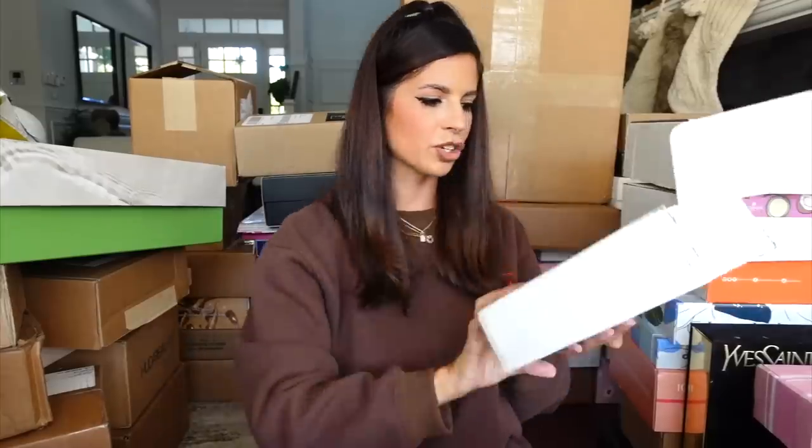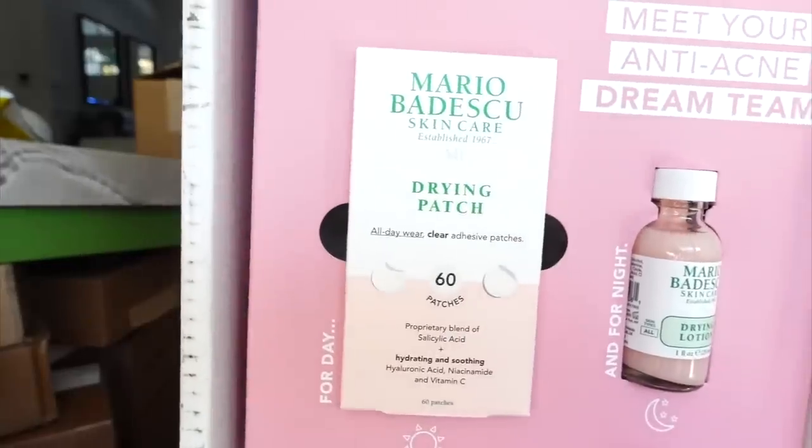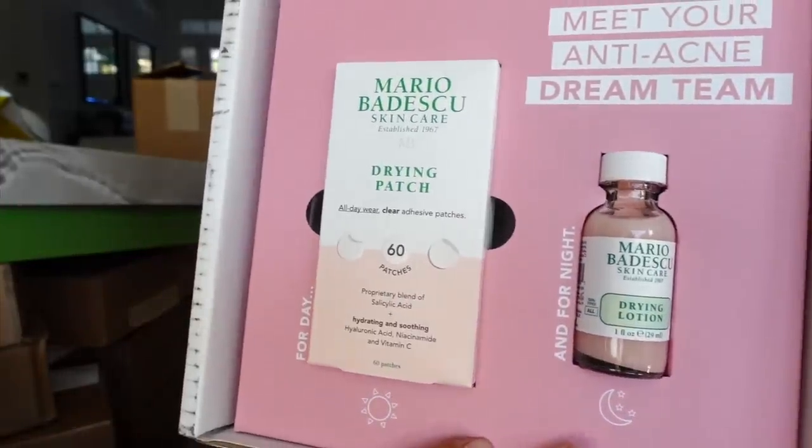Mario Badescu — a tried and true. It looks like they're coming out with drying patches. You guys have probably heard about their drying lotion — they've had that for years and years. But now it looks like they have the patches, so I'm excited.